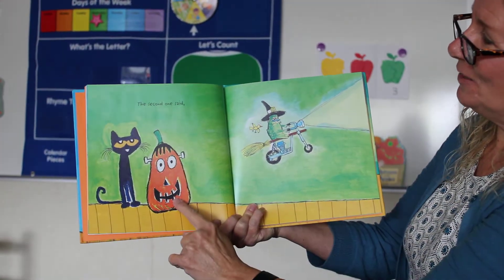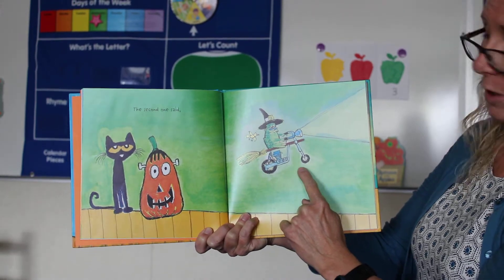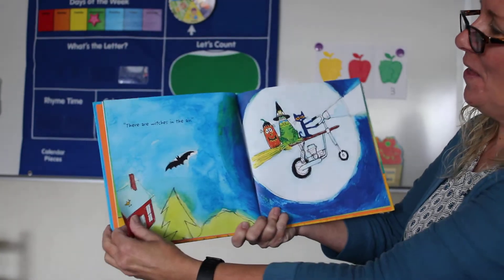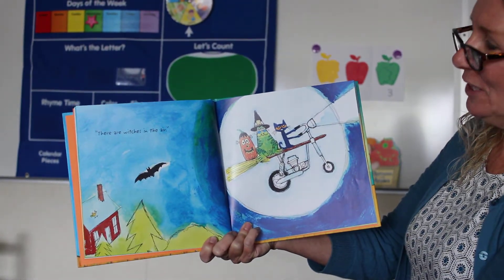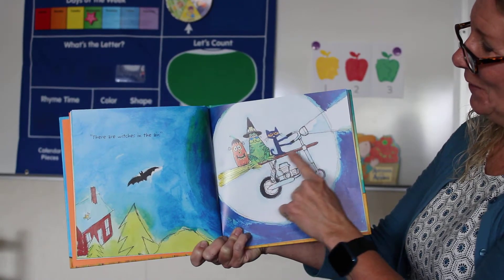The second one said... Look at that. There are witches in the air. There they go.